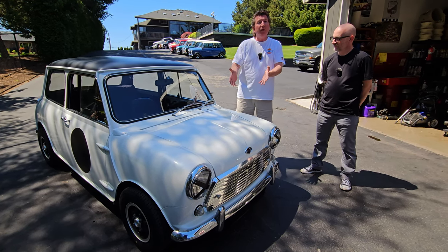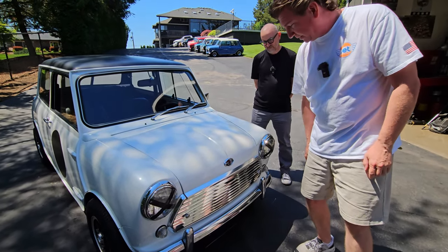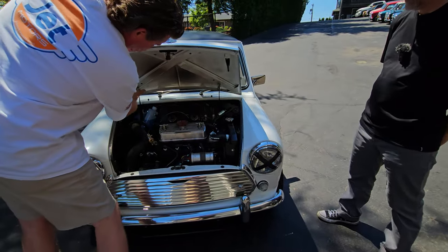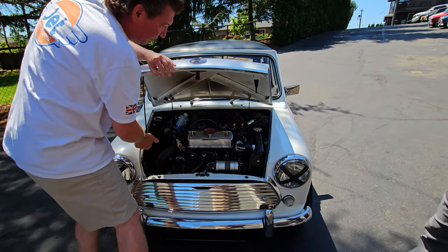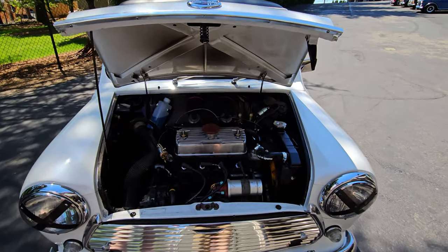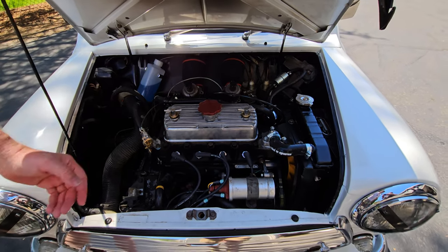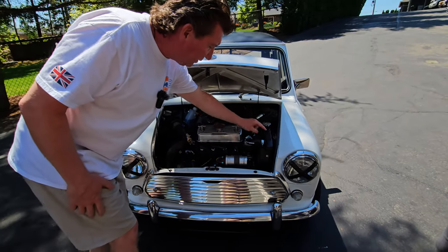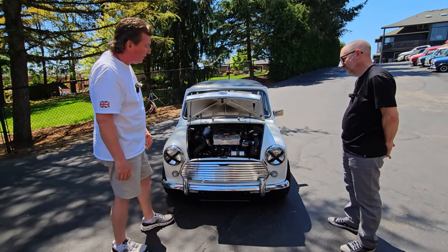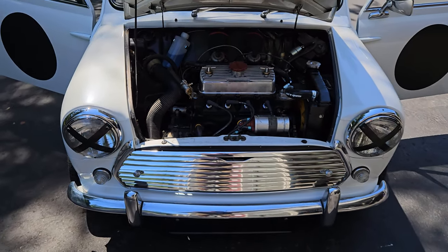Let's start at the front with the engine — I'll pop the bonnet here. You can see the genuine Mark II Austin Cooper S badge. This has all the right stuff. It's a beautiful pearl white paint with a contrasting flat black roof and rose petals — just checking all the boxes. We've got a mini-fin alloy valve cover with the matching VIN tag, matching engine tag, and twin inch-and-a-quarter SU carburetors with less-than velocity stacks with Piper Cross socks on them.